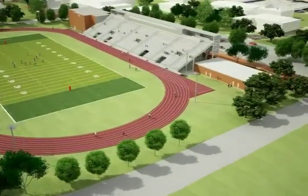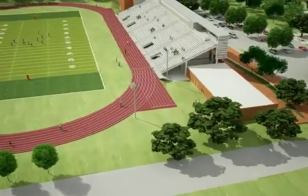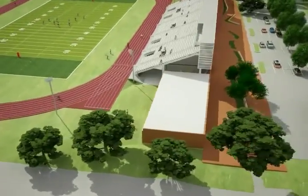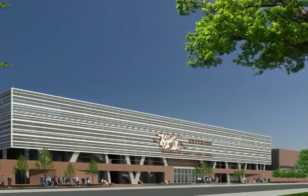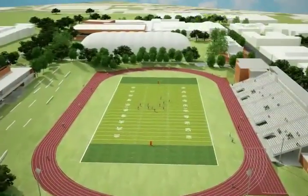The new athletic center has been defined by the history and heritage of the university, designed in the present, and will provide a legacy for the future. It will be a space for the enjoyment of all students, faculty, staff, and alumni.